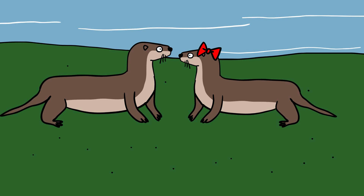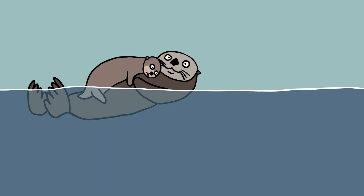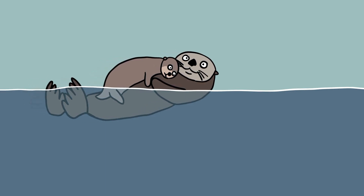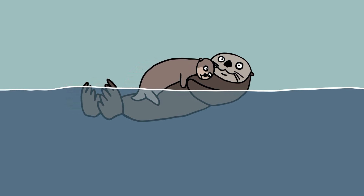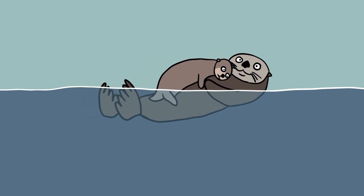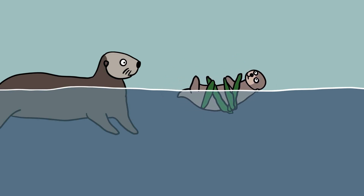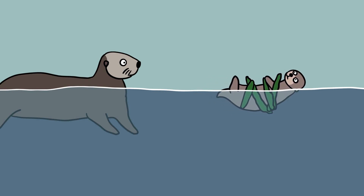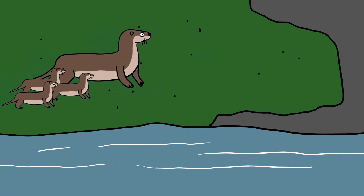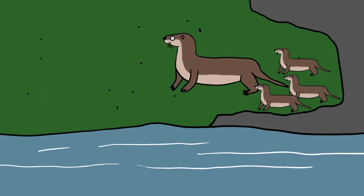River otters reach sexual maturity between two and three years of age and often produce multiple pups in each litter. Sea otters mature more slowly and produce only a single pup at a time. Sea otters frequently position their pups atop their stomachs to guard them while swimming. On hunting trips, mothers sometimes wrap their offspring in a protective layer of kelp and leave them to float along the surface. Very young baby sea otters are unable to sink because of their buoyant fur. River otters, in comparison, travel with their pups alongside or shelter them in a burrow along a riverbank.